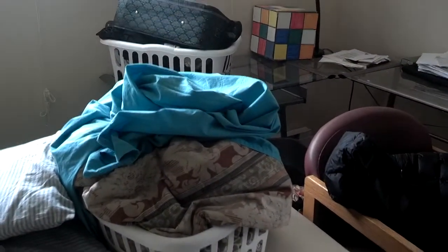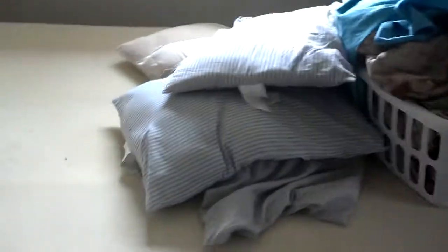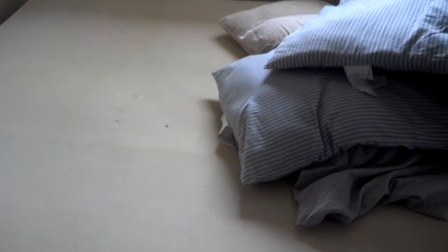So we've got most of this bed already wrapped up, bagged up, pillows, blankets, and we have a foam pad covering the top of this mattress. And the bugs are underneath this foam pad. So I'm going to show you how heat affects the bugs.